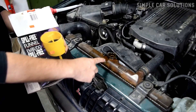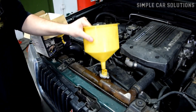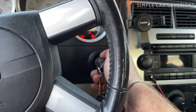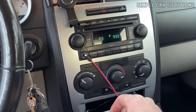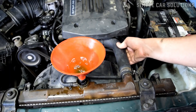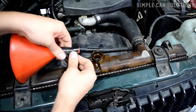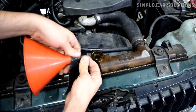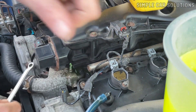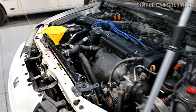To remove air pockets from the coolant system, you can use a coolant filling jug or tool. Attach the jug to the coolant reservoir or, in some cases, directly to the radiator. Fill the jug with coolant and start the engine. As the engine runs, it will help to purge the air pockets from the system. The bubbles will escape through the jug, allowing coolant to fill the system properly. These filling jugs are available at automotive stores, or you can find DIY methods and tutorials online. If you suspect air pockets, checking and bleeding the coolant system is a crucial step to resolve overheating issues.